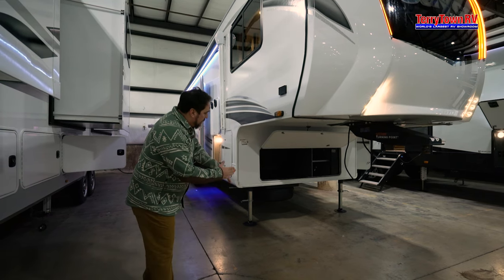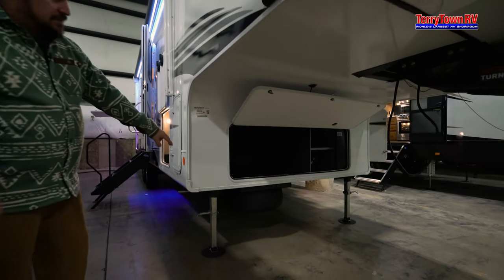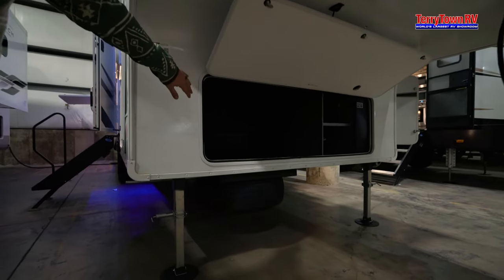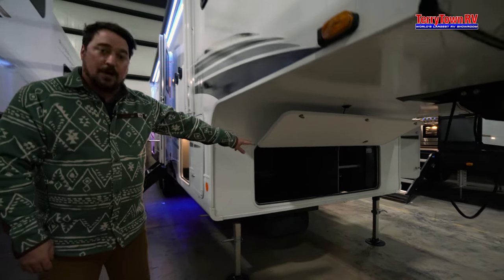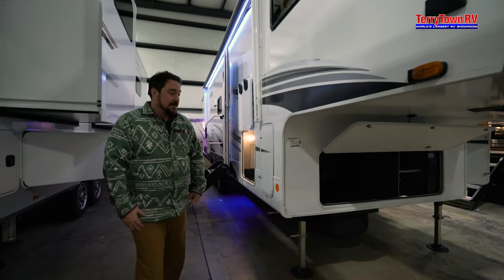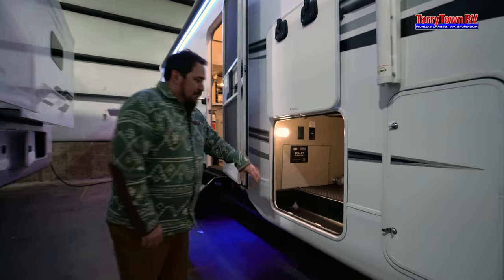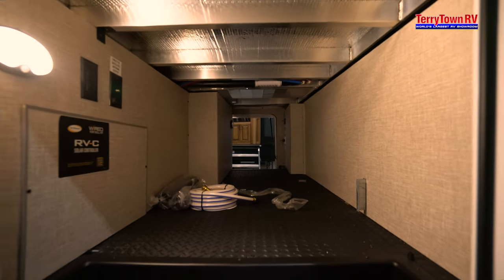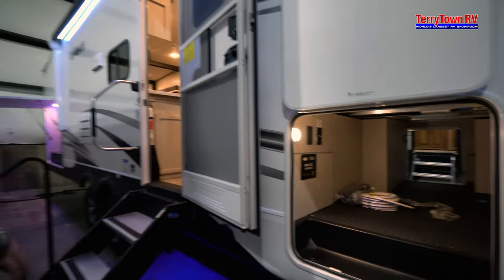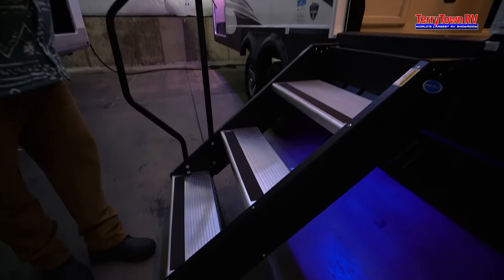So we're going to start right up front here. Something I really like that they do is your spare tire is very accessible. You also have a lot of extra storage space so if you're going to bring that generator along or you want to put a couple batteries in, it's very easy to do. You've got propane on both sides, a very generous pass-through which also has auto sensing lights, and a really nice solid step that gives you that extra handle as well.